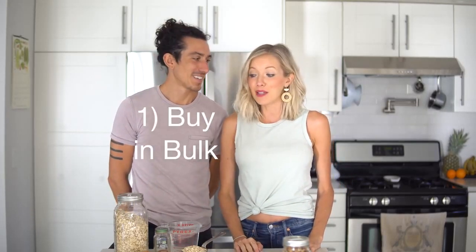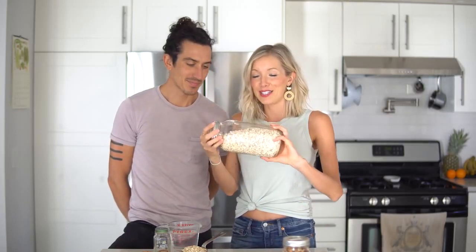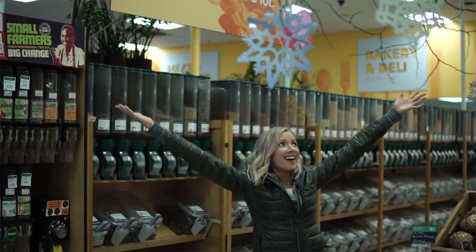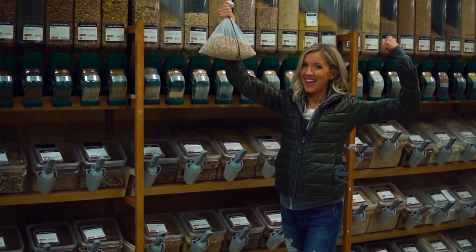Number one would be to buy in bulk. You can see here for our recipe number one, we have our rolled oats in this gigantic mason jar. This is how we shop when we can, in the bulk section. You're going to get a reduced price for buying in volume — we're talking a few dollars. Same thing for beans and rice and all of your grains. Buying in bulk saves so much money.